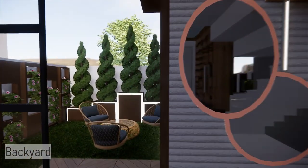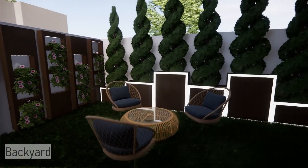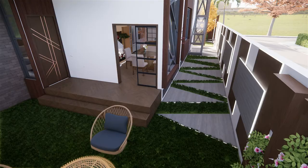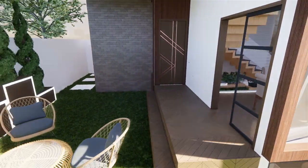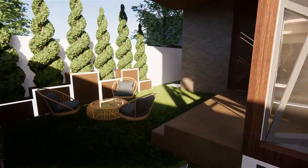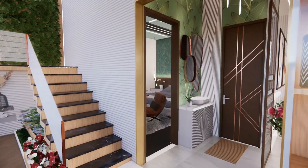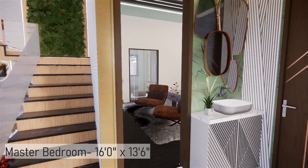The dining area is then extended into outdoor seating with beautiful planters. Walking ahead from the common space, there is a master bedroom.